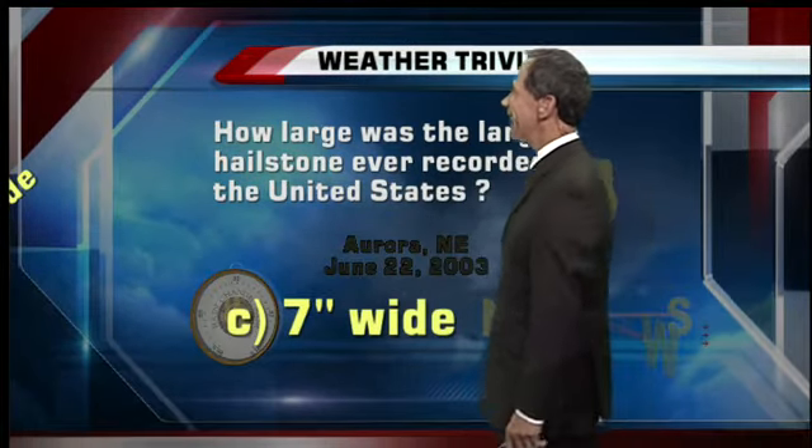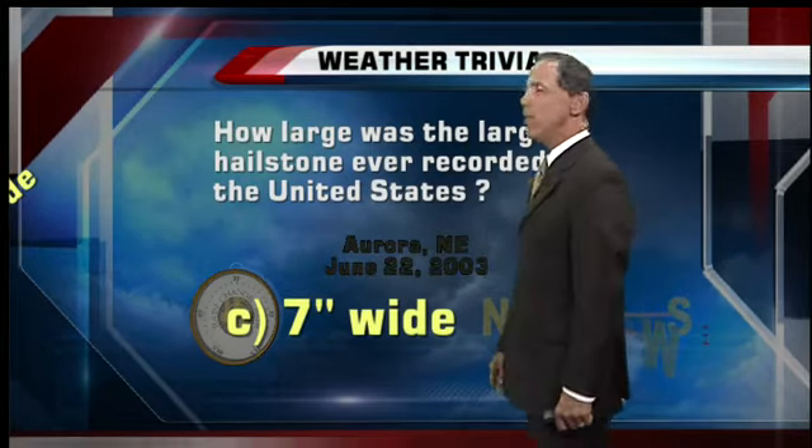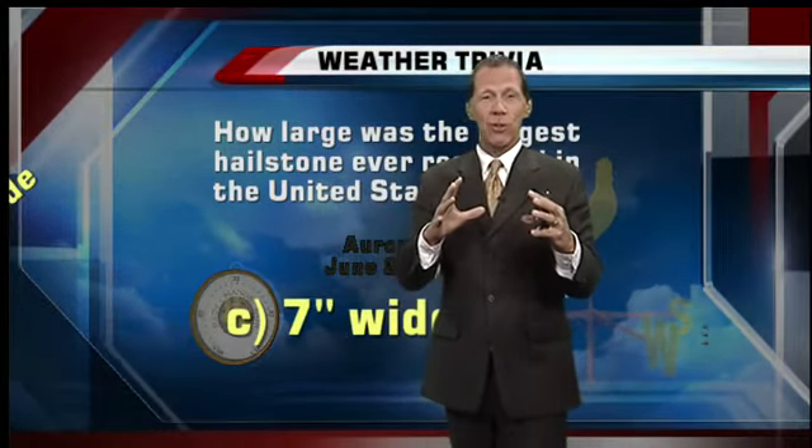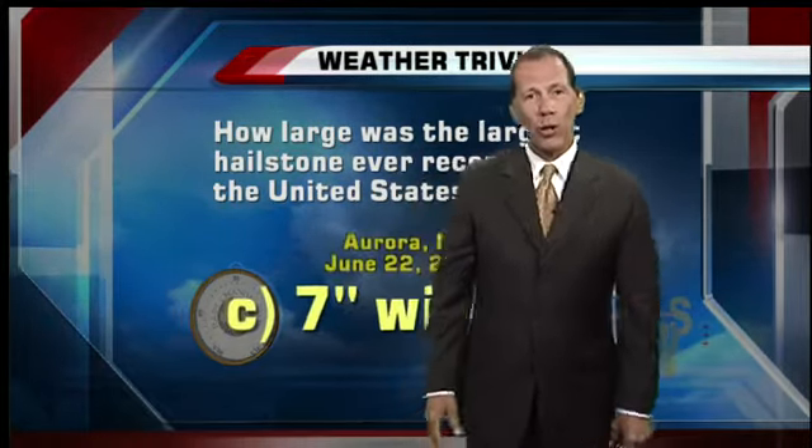The correct answer is right in the middle — seven inches wide. This was in Aurora, Nebraska, June 22, 2003. This is about 18 inches around, almost the size of a soccer ball — a cannonball-sized soccer ball, the smaller ones. That's how big this hailstone was. Oh my goodness, that is a huge, huge hailstone.